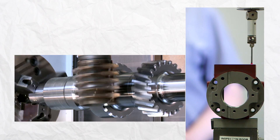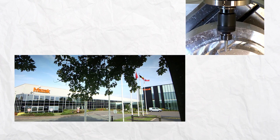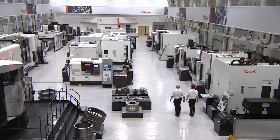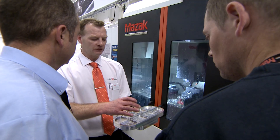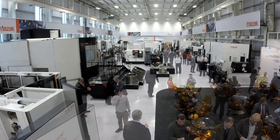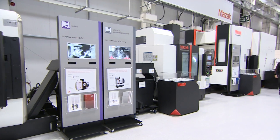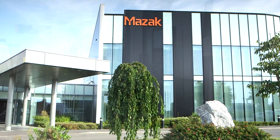Mazak has a well-deserved reputation for high precision engineering, product innovation and operational flexibility, and it's made it a world leader in manufacturing technology. All of the UK company's expertise is right here in the Worcester plant and 90% of its output goes to mainland European customers who also take advantage of the extensive service and application support available to them. Mazak continues to build on its expertise in the UK with its European Technology Centre, a 2,500 square metre architecturally designed building that showcases the range of Mazak machines.